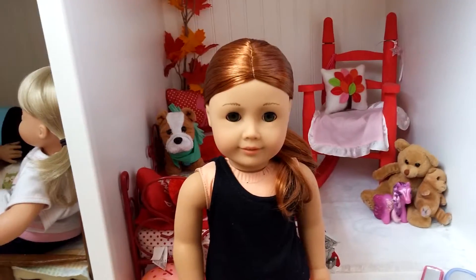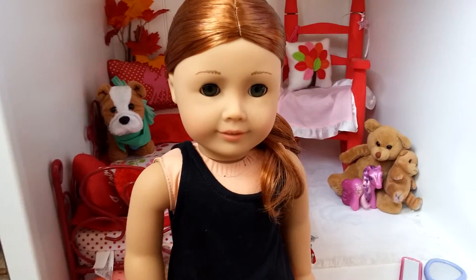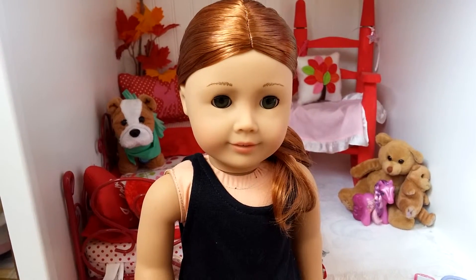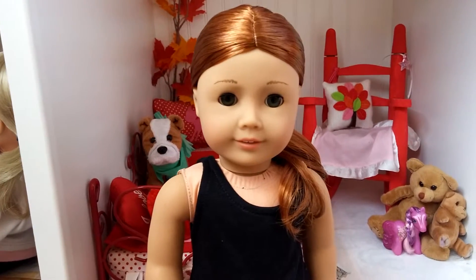She has dark red hair, sort of like Sage's, but a little bit lighter. But not as light as Mary Ellen and like number 33 and 35. She has a darker red than them.